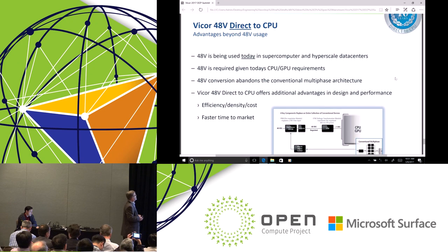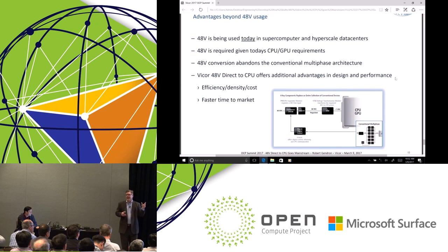In summary, 48 volts is being used today — it's required given the processors we see right now. The great news about 48 volt conversion is that it abandons the conventional architecture of multi-phase. The solution we have has many advantages over the traditional 12 volt conventional multi-phase. Specifically, we can beat 12 volt multi-phase on efficiency, density, and cost. And with power on package, we can reduce that last inch and truly accelerate time to market.